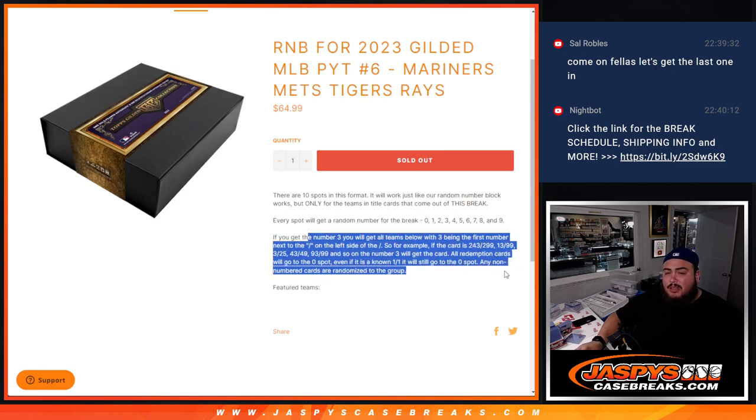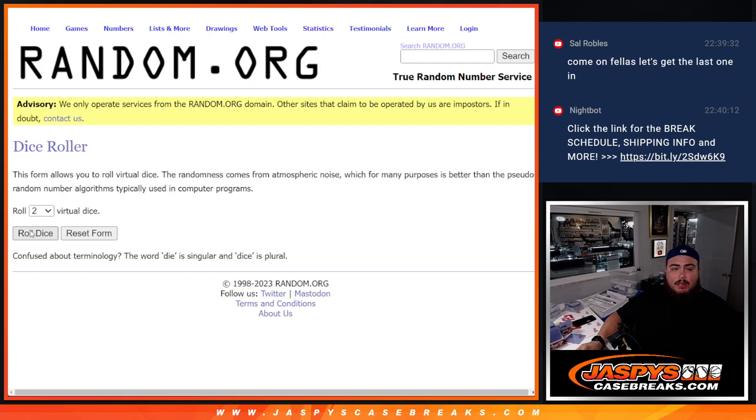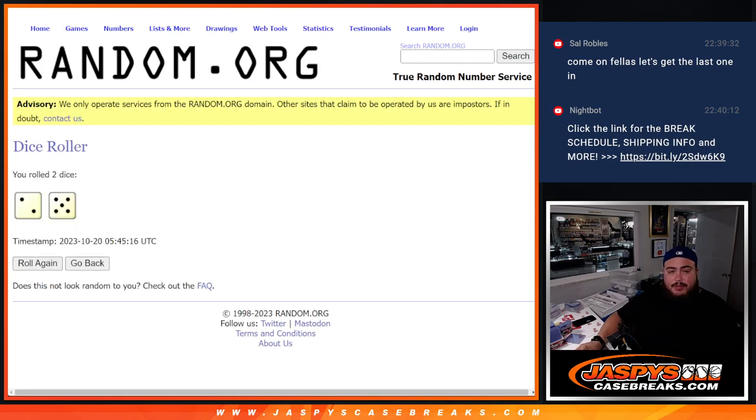We go by the first number on the left side of the serial number dash. Remember, any one-on-ones go to spot one, and any and all redemptions for any of these teams go to spot zero. If there are any non-numbered cards, we randomize the group — here's the dice roll. Let's roll: two and five.